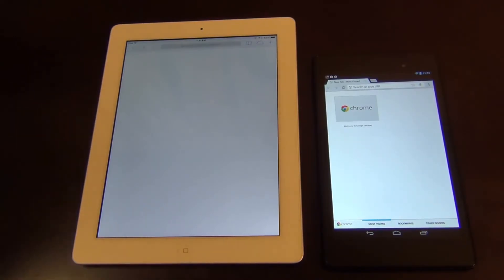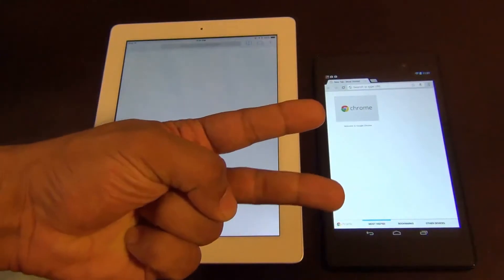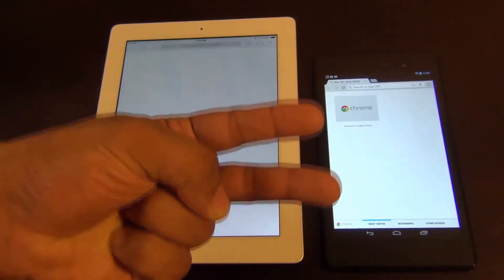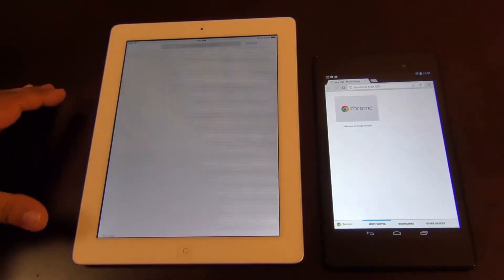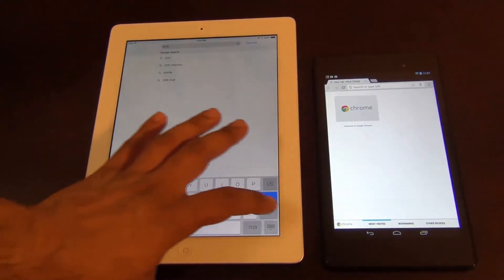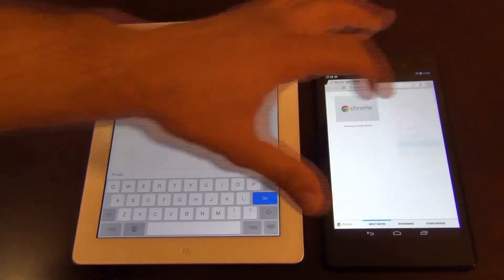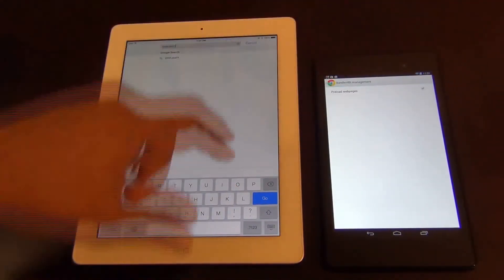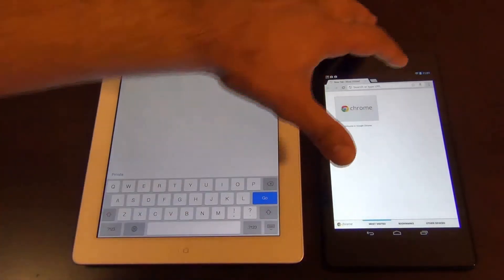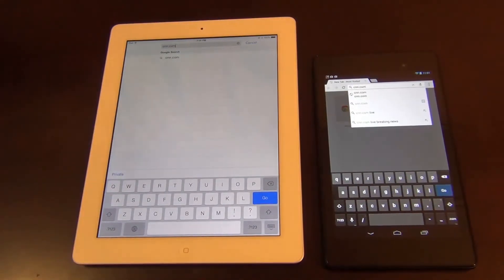I personally love that feature and I think it should be part of the test, but we're going to do four tests today. We're going to load four websites — two of them with the pre-loading function on, and two of them with it turned off. Let's go to CNN.com and check where the pre-loading stands right now. Bandwidth management — pre-load pages is on. So we're going to start with CNN.com.